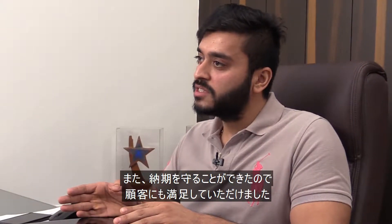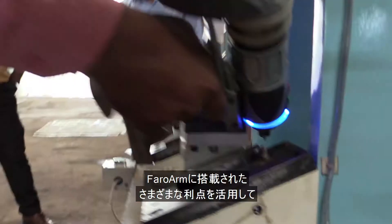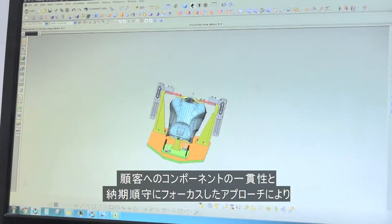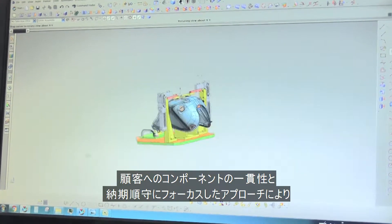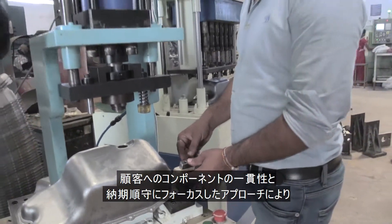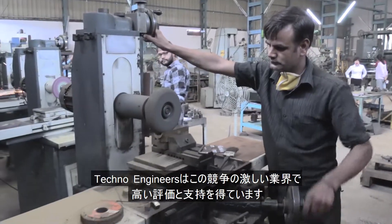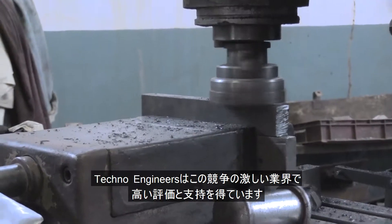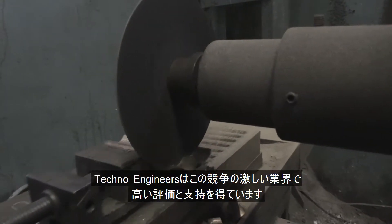Since we could meet the deadlines, customers were also happy. Leveraging on the multiple benefits of Faro Arm, and with a focused and principled approach towards consistent and timely delivery of components to its customers, Techno Engineers is gaining acclaim and a strong foothold in this competitive industry.